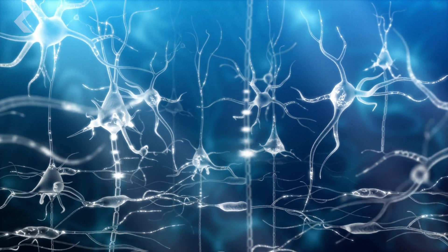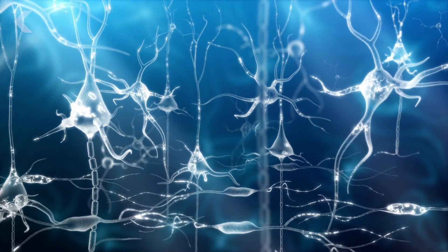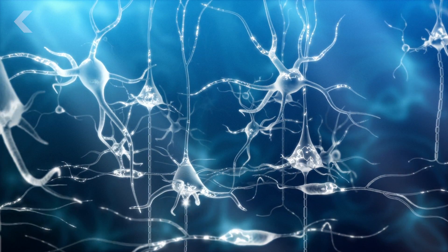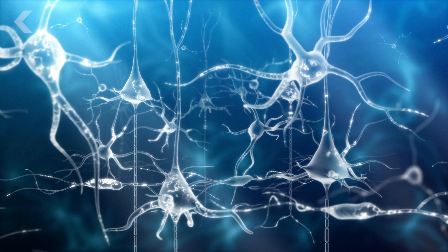Once it grabs onto the glucose, it can use that to send messages and keep you thinking. There's a common misconception, though, that your neurons are firing electricity from one cell to the next — and that's a bit misleading.